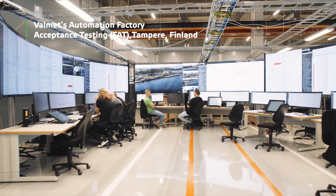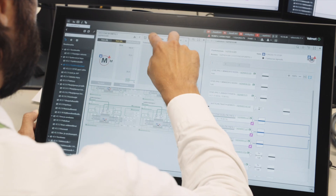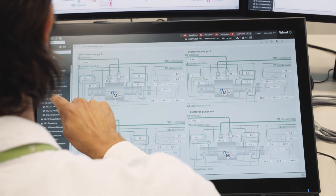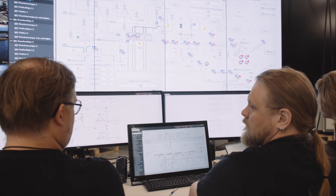In Kemi Mill we are trying to bring the correct information to everyone responsible for the operation of the factory. We started to collaborate very early in the project. We've had workshops where we've had Valmet people — from automation experts to process experts — and also users from Metsä from different user roles, so everybody has been able to come together and bring their ideas.